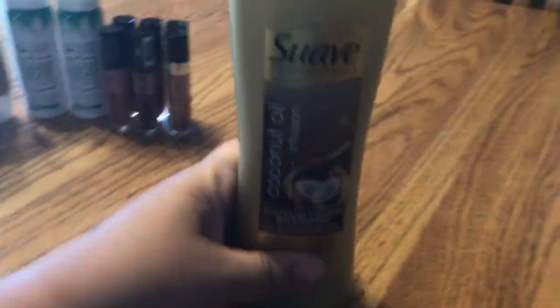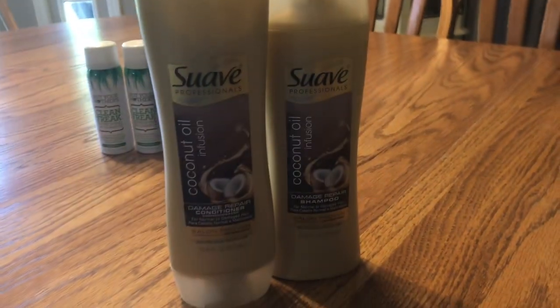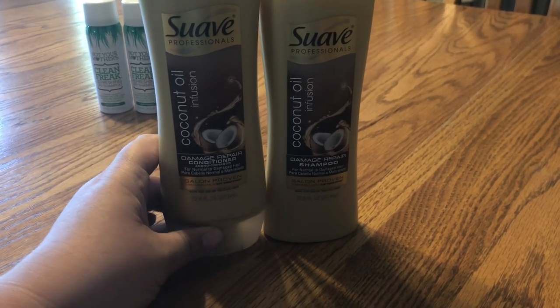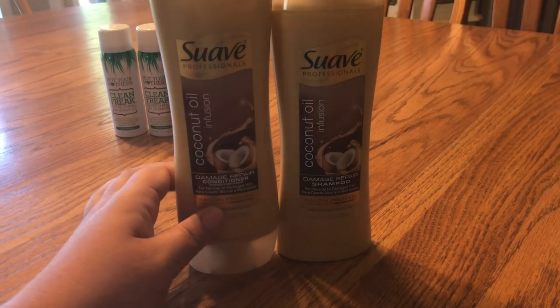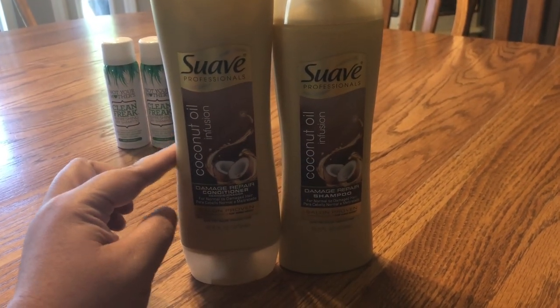Next, we've got these right here. They are 2 for $6. You buy two, you get two extra bucks. We had a $1 off one coupon from the 6/30 Retail Me Not, making them $4. But then after the extra care bucks, they're a dollar a piece. So that is that deal.